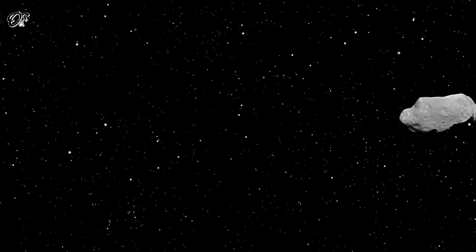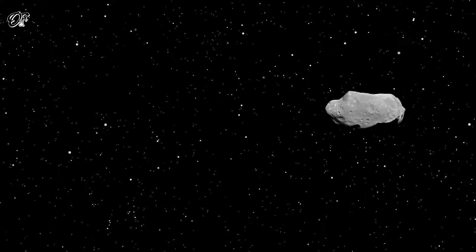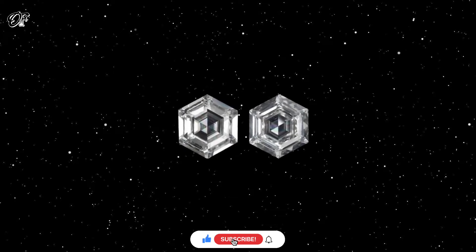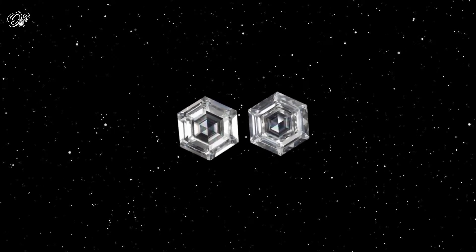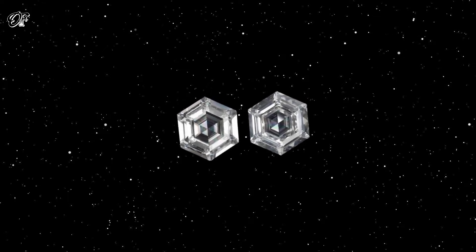Diamonds found in four meteorites in northwest Africa probably came from an ancient dwarf planet, and they are expected to be harder than earth diamonds. Mysterious hexagonal diamonds that don't occur naturally on earth have been discovered in four meteorites in northwest Africa. It's really exciting because there were some people in the field who doubted whether this material even existed, says Alan Solek at RMIT University in Melbourne, Australia, who was part of the team that found them.